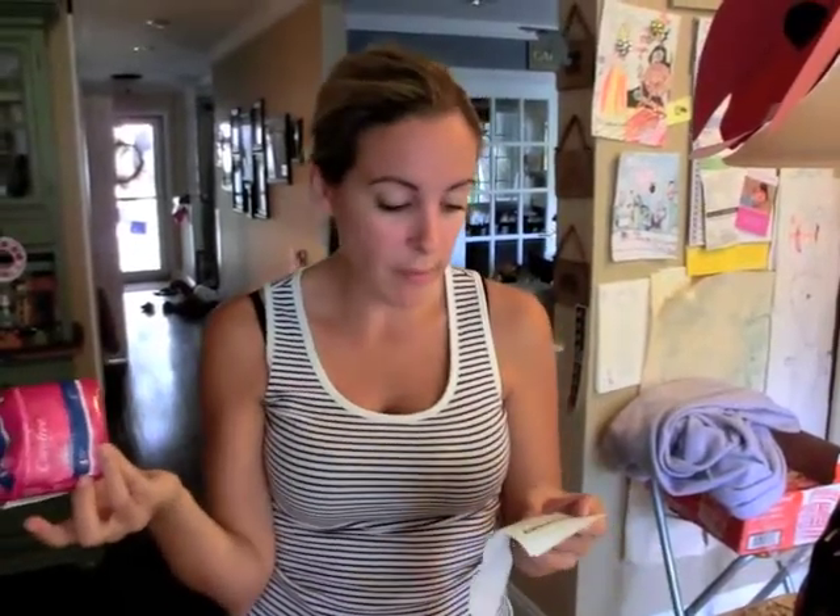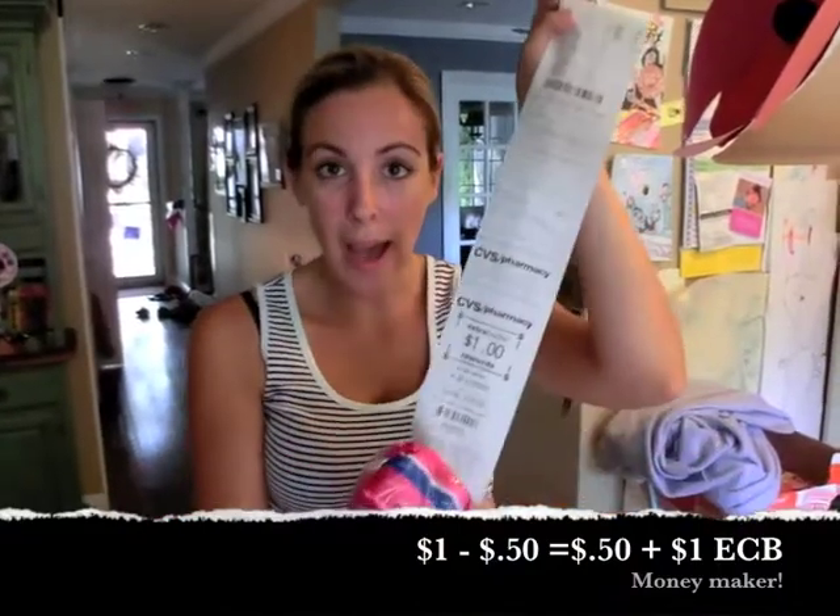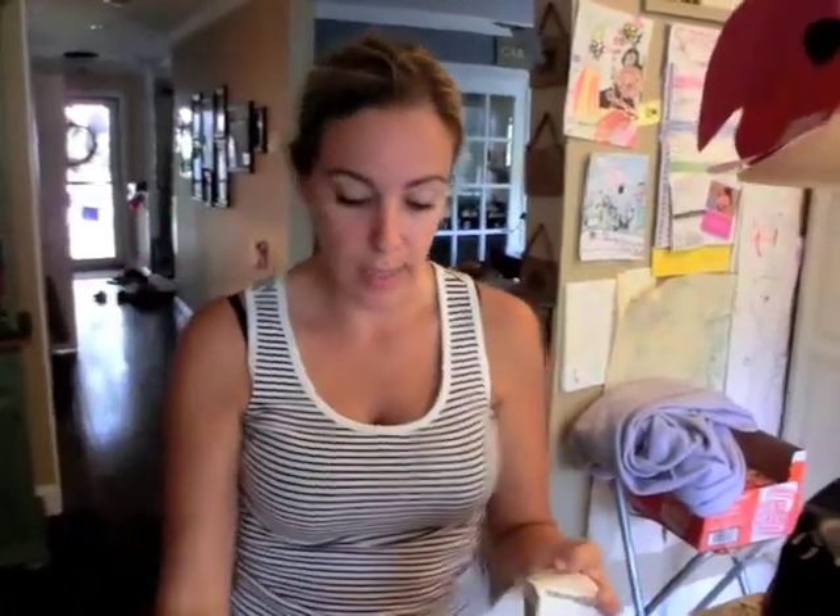The panty liners — I don't know why they keep giving these away — but Carefree Panty Liner was a dollar and you got a dollar back in extra reward bucks. I had a 50 cent off coupon from the internet, so I ended up earning 50 cents on this.